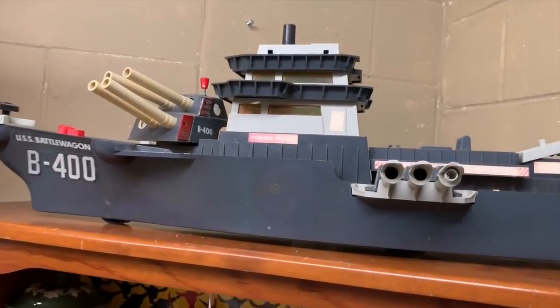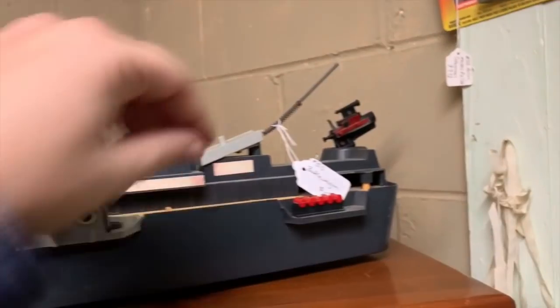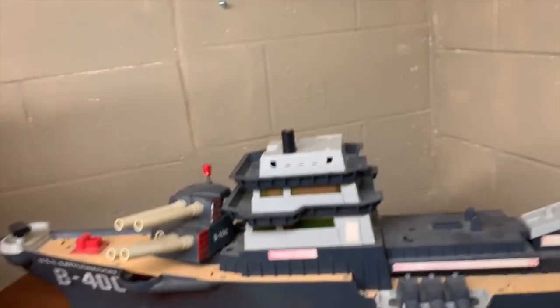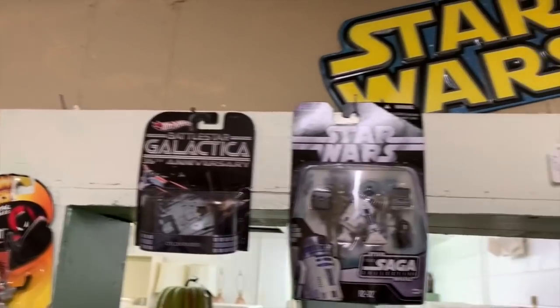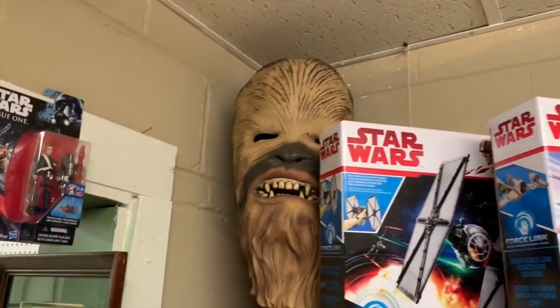Look at this ship - does anybody know what this is from? It's not GI Joe, I don't think, but it's pretty neat looking. It's fifteen dollars - not a bad price for how big it is. If you had some GI Joe figures to put on it you could really use it. And there's an Action Master Star Wars - sounds pretty cool.